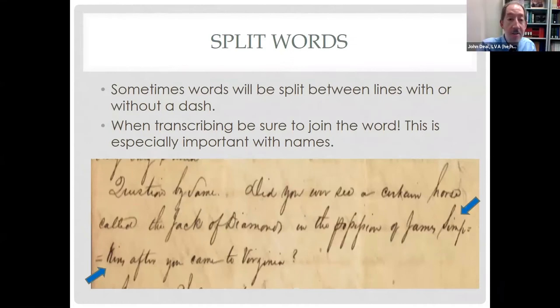Sometimes words will be split between lines, with or without a dash. When transcribing, be sure to join the word together. This is especially important with names, because the search engine needs the whole word to be able to search on those names. Here's a good example with the name James Simpkins, where the arrows point to the split.